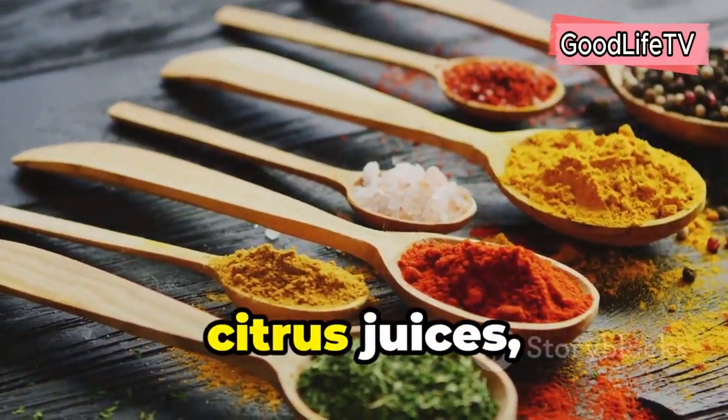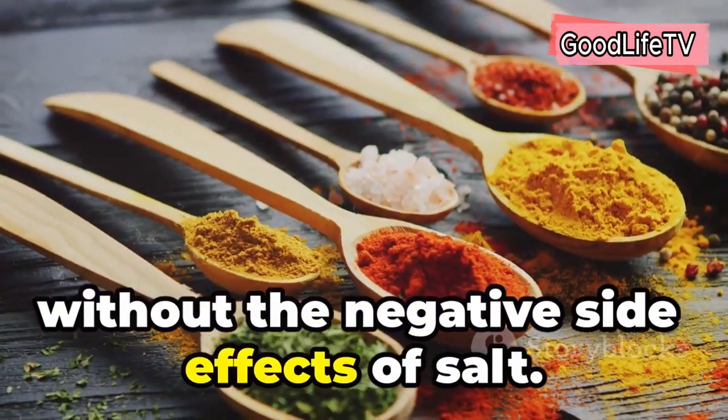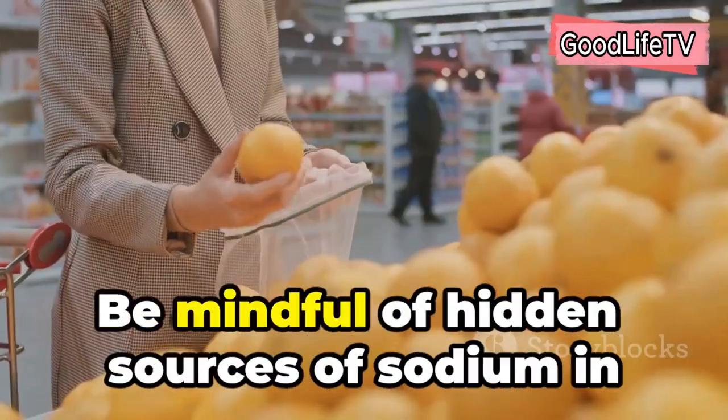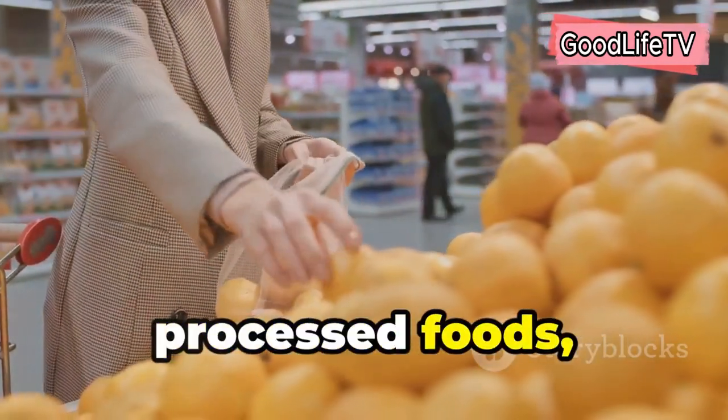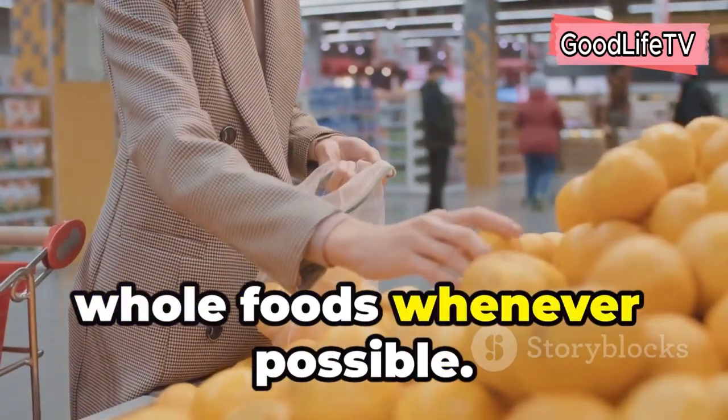Herbs, spices, citrus juices, and vinegars can add a burst of flavor without the negative side effects of salt. Be mindful of hidden sources of sodium in processed foods, canned goods, and restaurant meals, and opt for fresh whole foods whenever possible.